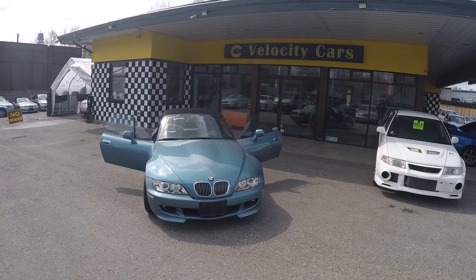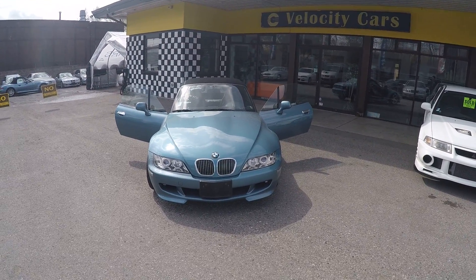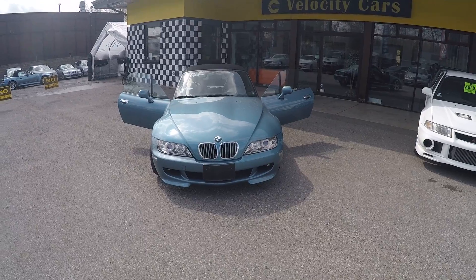Hello everyone, this is Richard from Elasticars. Today I'm going to do a quick review of our newly arrived BMW Z3.